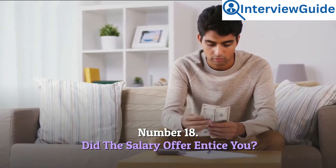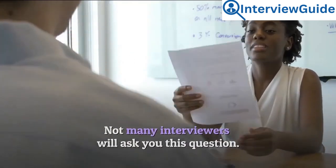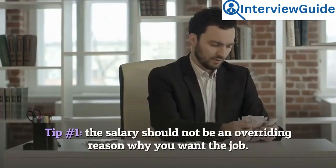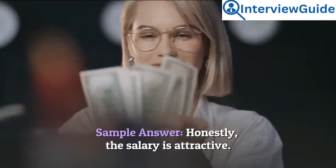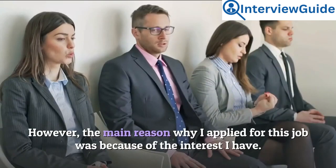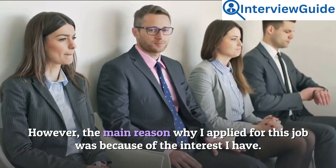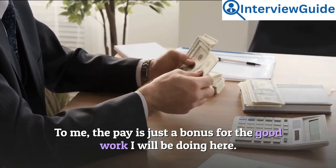Number 18: Did the salary offer entice you? Not many interviewers will ask you this question, so do not rush your answer. Tip 1: The salary should not be an overriding reason why you want the job. Tip 2: Be tactful. Sample answer: Honestly, the salary is attractive. However, the main reason why I applied for this job was because of the interest I have. To me, the pay is just a bonus for the good work I will be doing here.